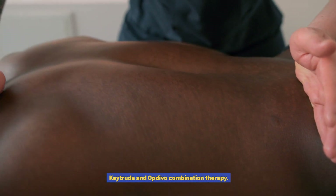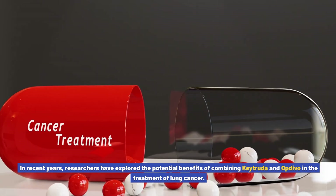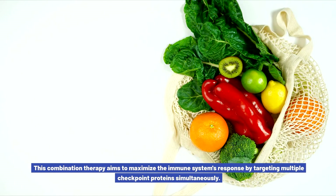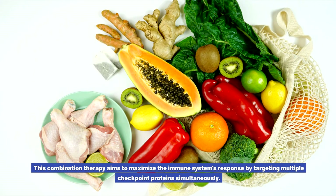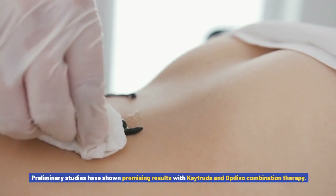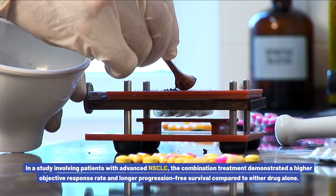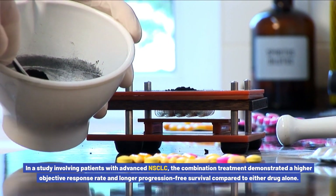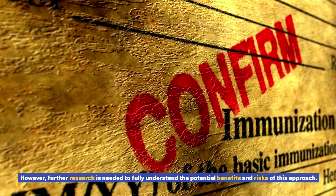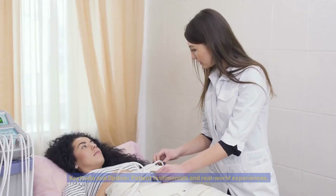Keytruda and Opdivo combination therapy. In recent years, researchers have explored the potential benefits of combining Keytruda and Opdivo in the treatment of lung cancer. This combination therapy aims to maximize the immune system's response by targeting multiple checkpoint proteins simultaneously. Preliminary studies have shown promising results — in a study involving patients with advanced NSCLC, the combination treatment demonstrated a higher objective response rate and longer progression-free survival compared to either drug alone. However, further research is needed to fully understand the potential benefits and risks of this approach.